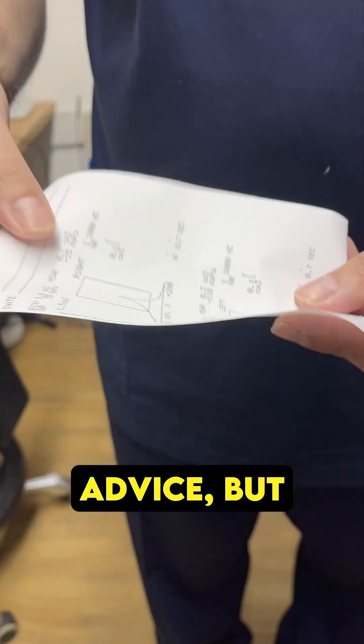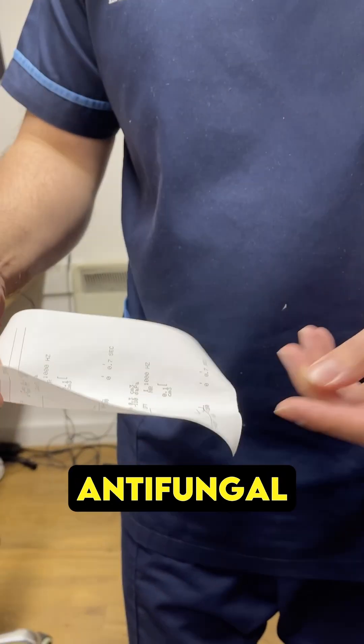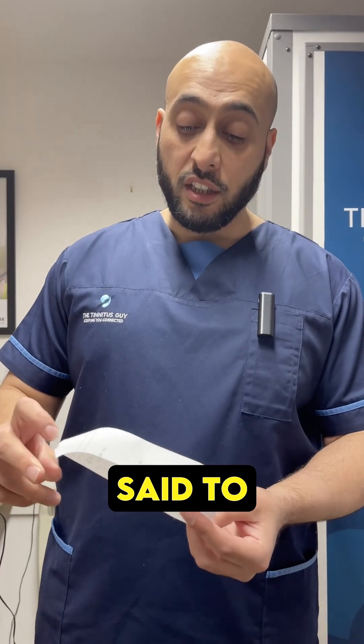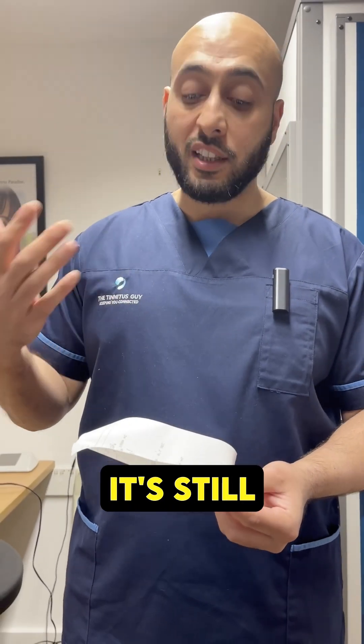So I've given them some advice. I've given them an antifungal solution to use in the left ear, and I've said to keep an eye on the hearing. If he feels like he's still struggling, he should see a GP.